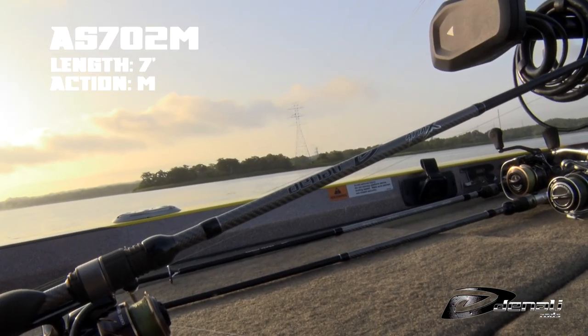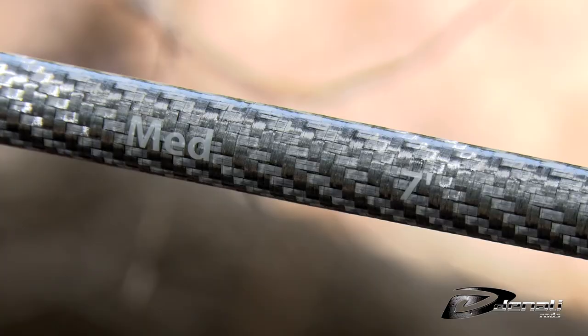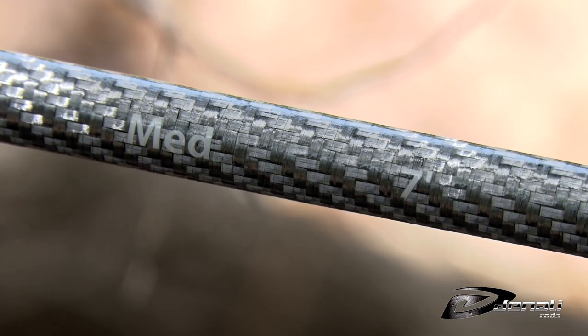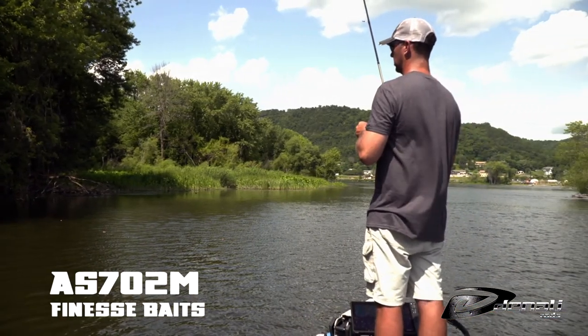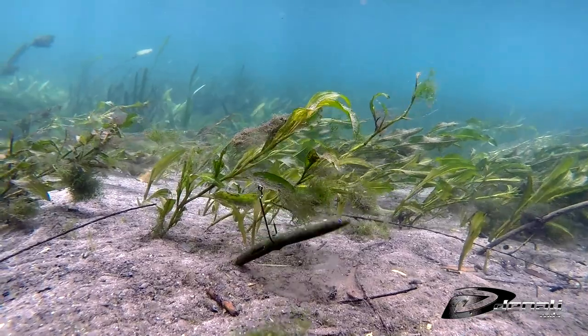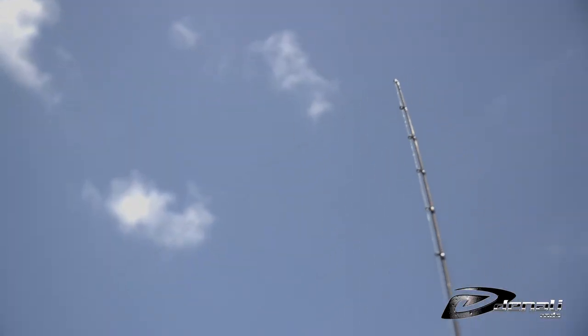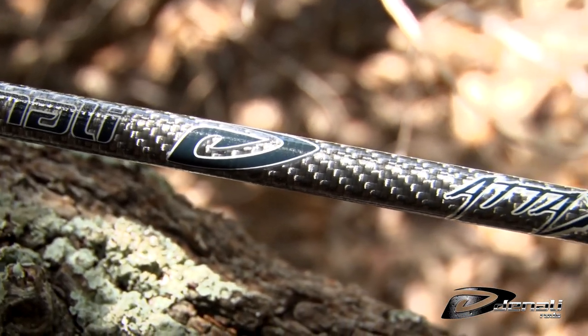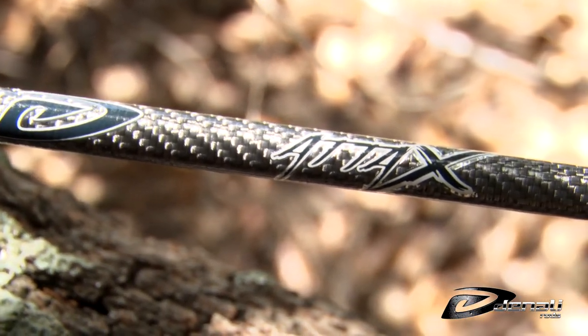A multi-purpose spinning rod rounds out this collection. The AS702M is a 7-foot medium spinning rod for those times of the year that require finesse presentations like Neko, Wacky Rigs, Drop Shots, Tubes, or Ned Rigs. This spinning rod can do it all with the right action to cast lures and battle fish in the current.